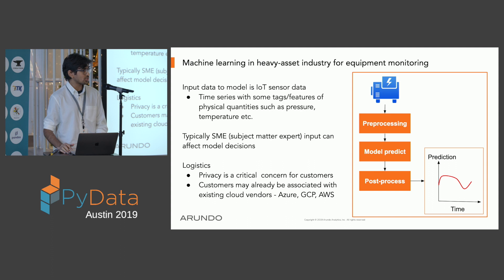Subject matter expert input can affect our modeling decisions. It's also important that if a customer is already associated with some existing cloud solution, we need to be compatible with that. That's why it's important to understand the pitfalls of picking one of these off-the-shelf cloud providers. The illustration I'll discuss is predicting anomalous temperatures — I'll focus on the deployment aspect rather than the detailed modeling pipeline.